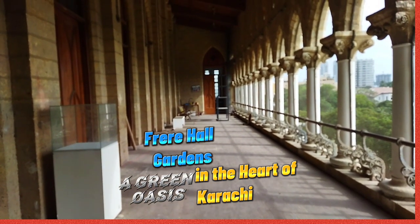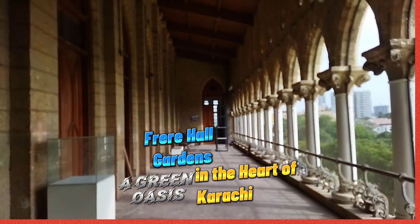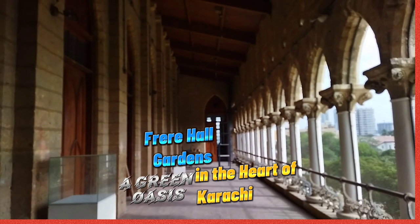The library is one of Karachi's largest and houses a collection of more than 70,000 books, including rare and handwritten manuscripts.